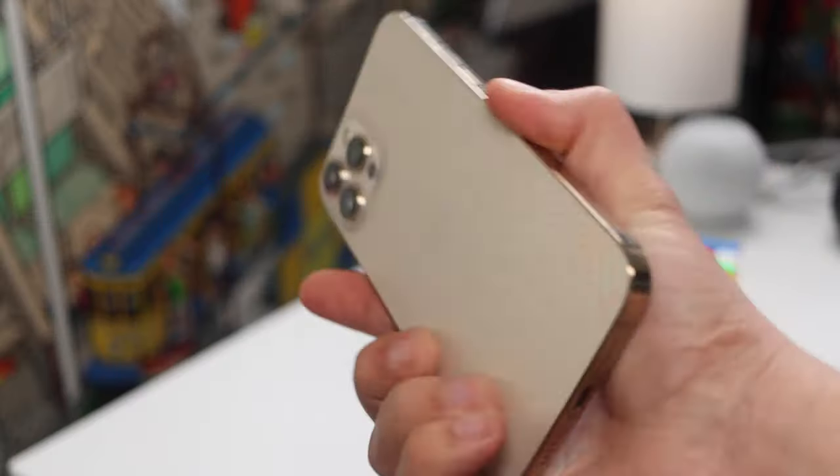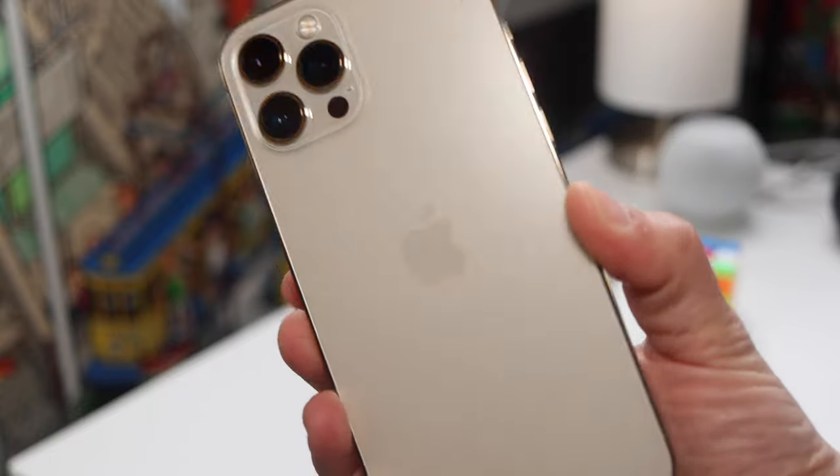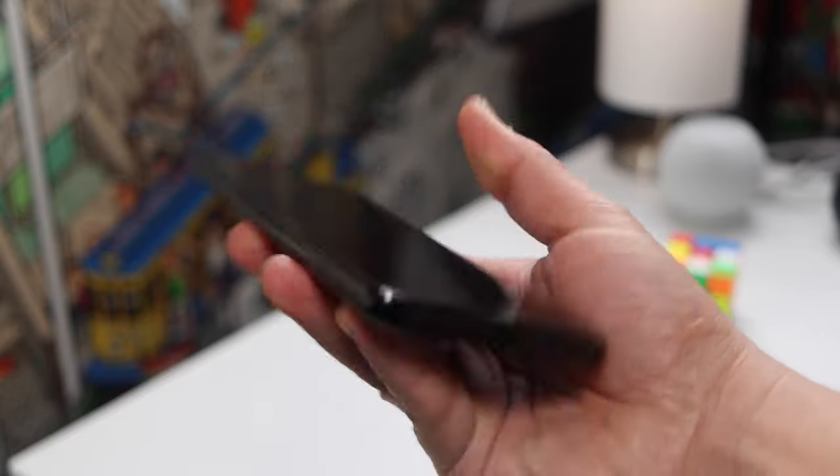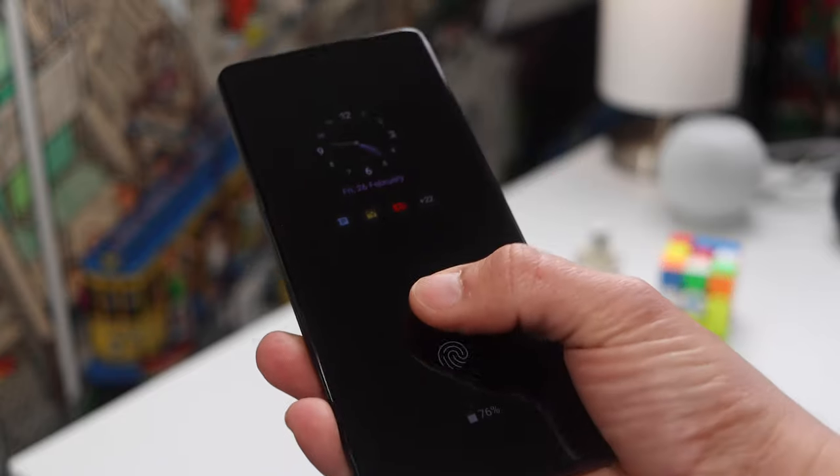On the classic gold corner we have the undefeated champion of the world, arguably, the iPhone 12 Pro Max. And on the beautiful, elegant, phantom brown corner we have the S21 Ultra. The S21 Ultra here in the UK has the Exynos 2100 processor, not the Snapdragon.